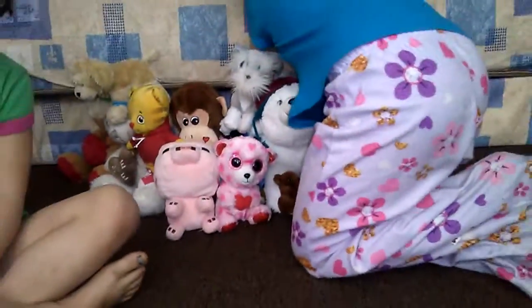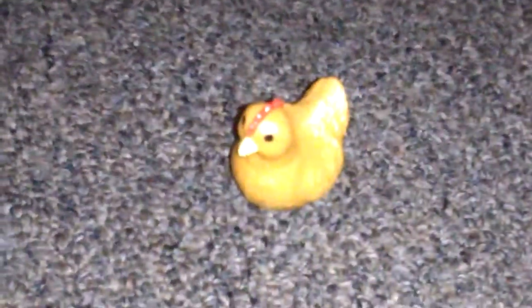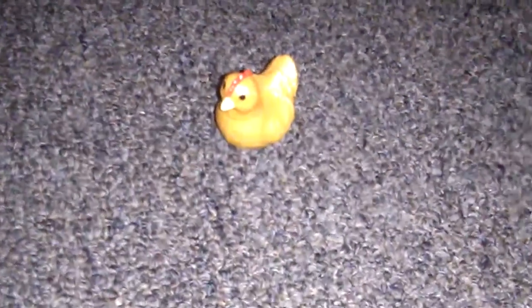Oh, a chicken! We should name him Chiquini. Next up is Addison.